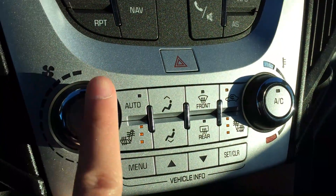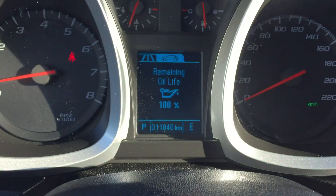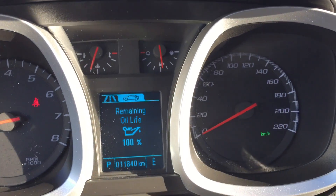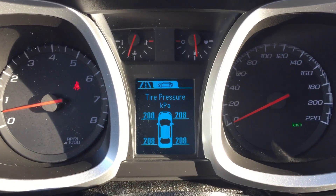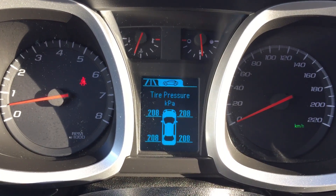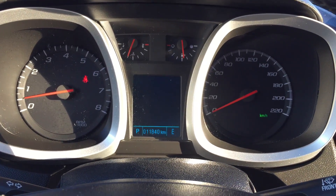Further below you have heated seats. This controls the screen here, which is nice. You can pick whatever information you want to see. Nice and simple, easy to read.